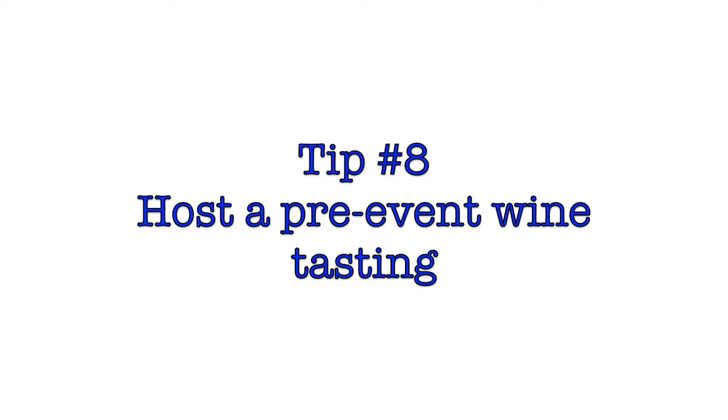I forgot to introduce myself — I'm Abra Anis, founder and CEO of Generosity Auctions. Let's pop right into tip number nine. Tip number nine is: hold a pre-event wine tasting. This is a great opportunity to do a couple of things.